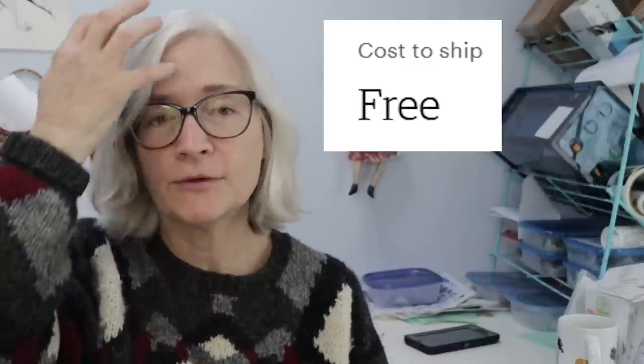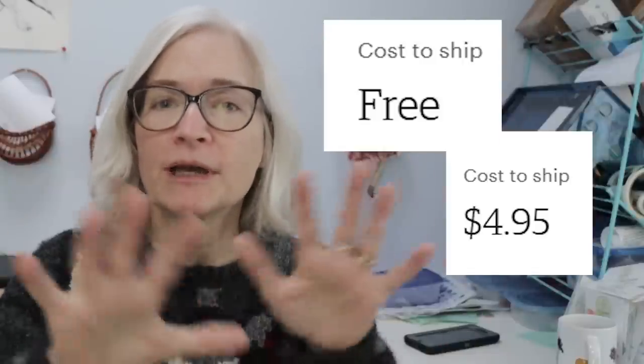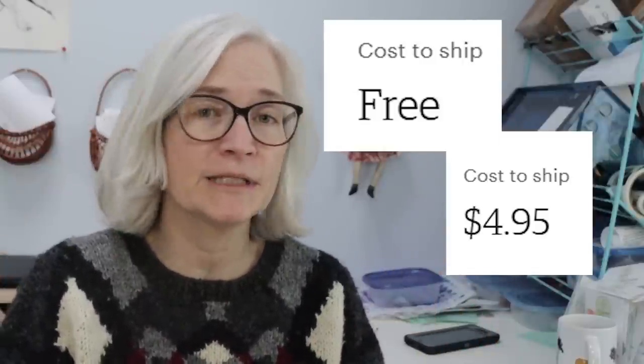I posted a video a couple years ago about how I had turned the $35 free shipping guarantee off completely in my shop, why I did it, and how it really didn't make that much of a difference to my sales on Etsy. At this point some things in my shop ship free on an individual listing level, and some have a shipping cost, but I don't have the free shipping guarantee turned on for my entire shop.